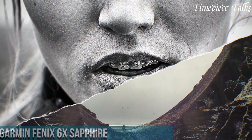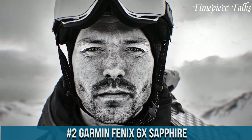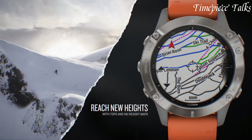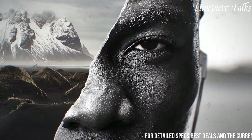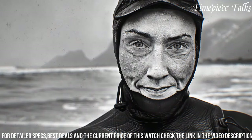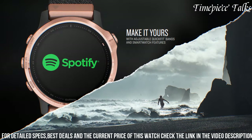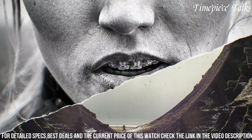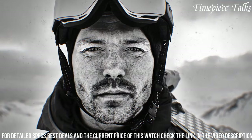Number 2: Garmin Fenix 6X Sapphire stands as a pinnacle of multi-sport GPS smartwatches, combining robust functionality with premium materials and cutting-edge technology. With a larger display and rugged design, it offers comprehensive tracking for various activities, including advanced metrics for running, cycling, swimming, and more. Equipped with multi-GNSS support and ABC sensors — altimeter, barometer, compass — it ensures accurate navigation and environmental monitoring, even in the most demanding terrains.